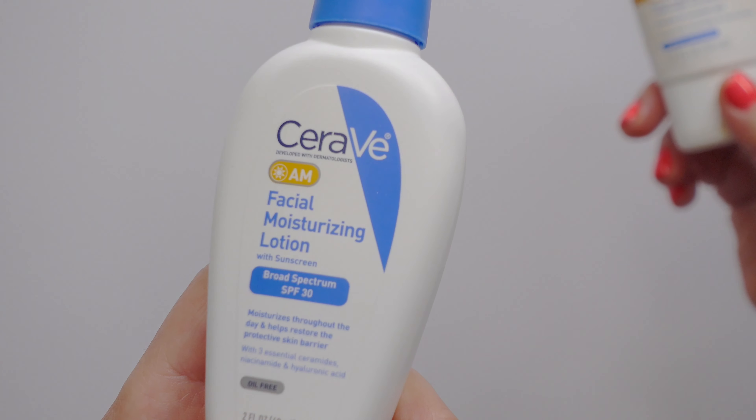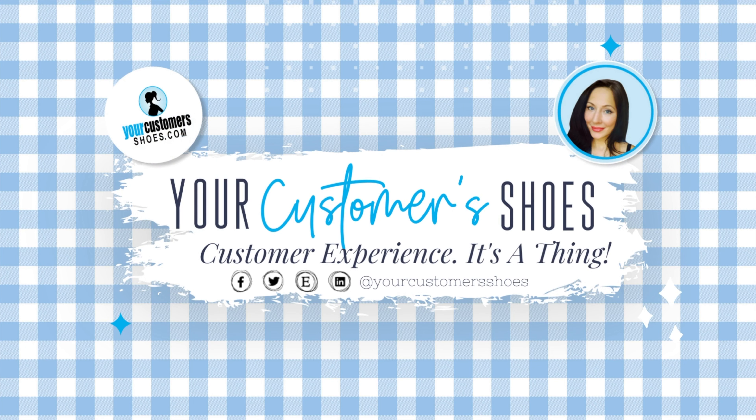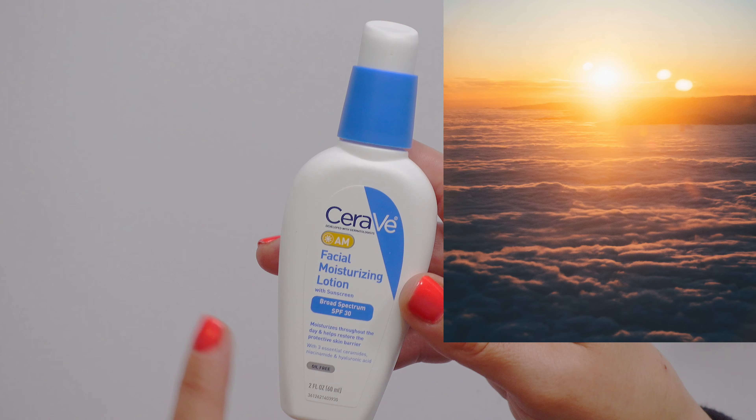This is the CeraVe Broad Spectrum SPF 30 — the hydrating mineral sunscreen. The difference is, this one is considered a chemical sunscreen, meaning it uses chemicals to block the sun's rays, both UVA and UVB.